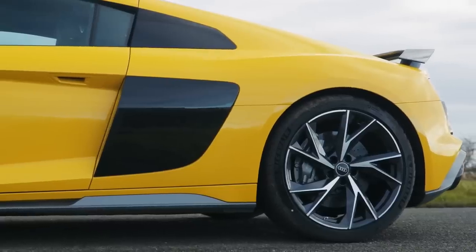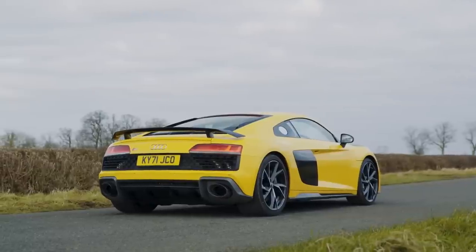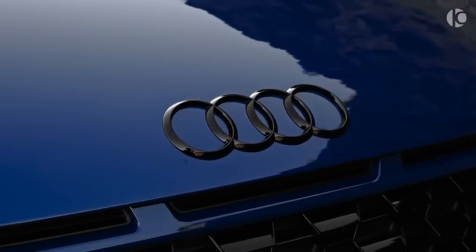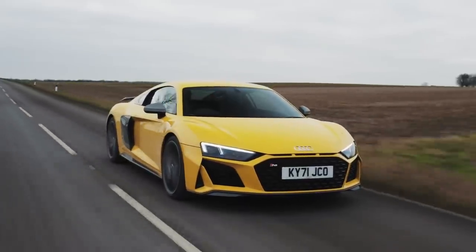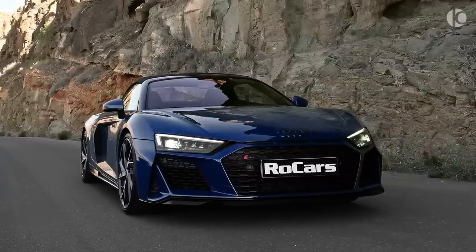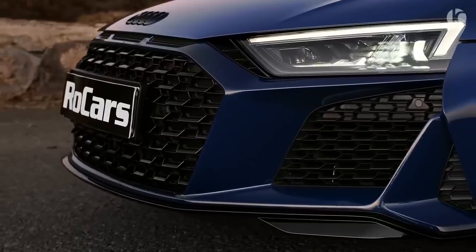We have bigger 20-inch wheels, lots of additional carbon on the wings and boot lid, and those black badges now available as an additional option. Having had a bit of a facelift after the original design, it maintains versions of those elements, but in the process has adopted the fussier design language seen everywhere else in the Audi range.